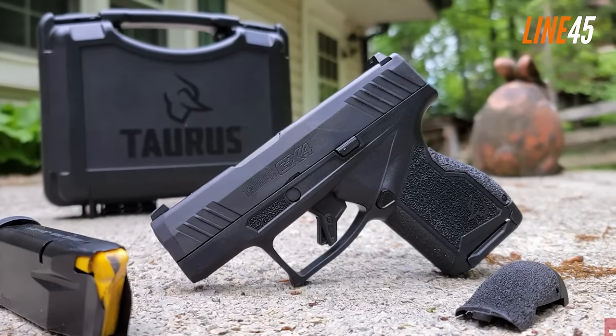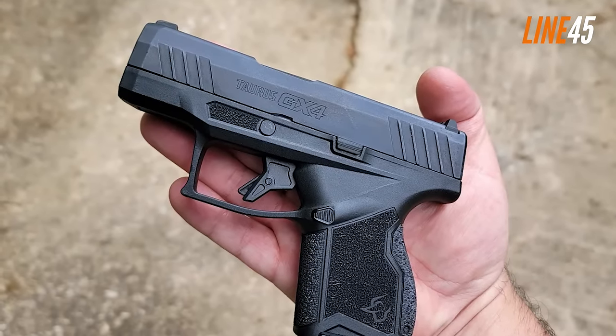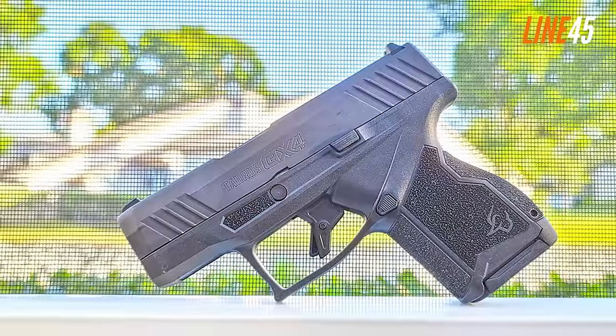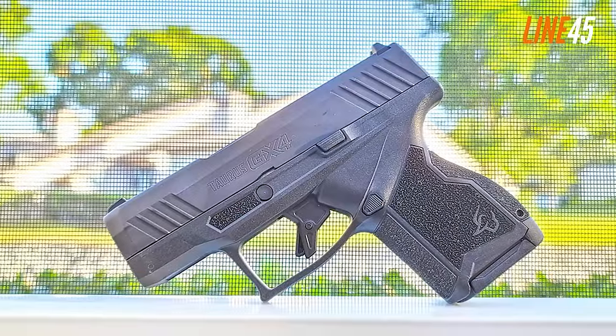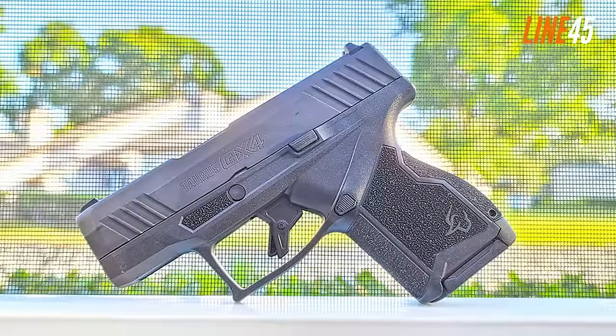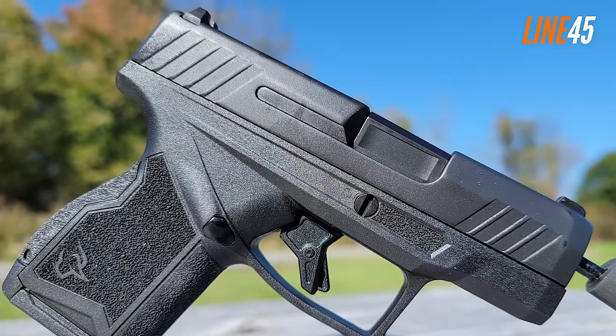Thanks to the frame texture molded into the GX4's front strap, back strap, and side panels, the GX4 provides solid grip. It also offers a decent double-stack capacity at 11+1 rounds, is chambered in 9mm, and comes with interchangeable back straps, a steel white dot front sight, and a serrated blacked-out rear sight.